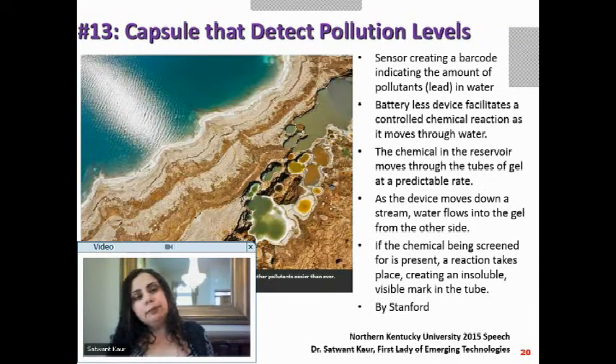Let us see the capsules that can detect pollution levels. Imagine you take a capsule, throw it somewhere, and it produces a barcode that tells you if there is pollution or not. It is a sensor that creates a barcode indicating the amount of pollutant in water. It is a battery-less device — it operates through a controlled chemical reaction as it moves through water.